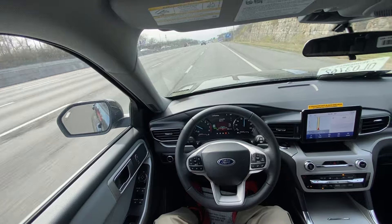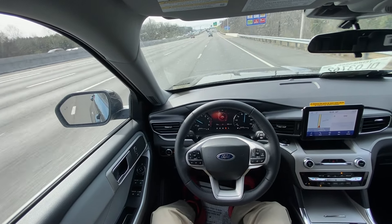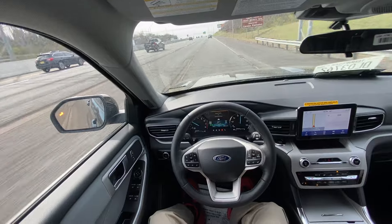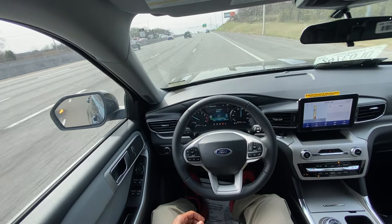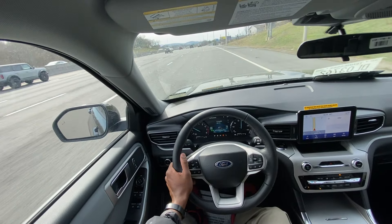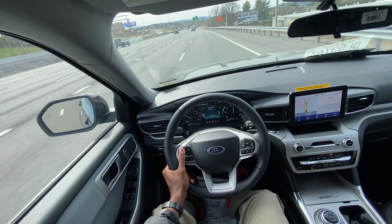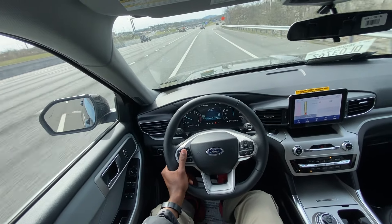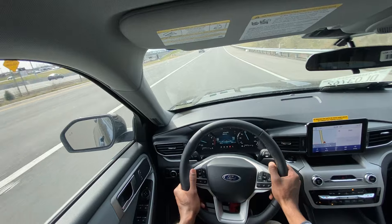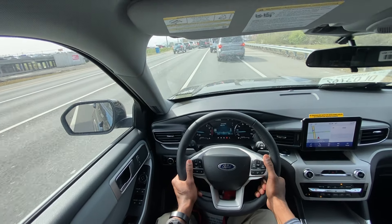We're going to test out the CoPilot 360 system — I have lane centering and adaptive cruise active, and I'm going to put it into Eco mode. Cabin acoustics in here are pretty good, even on this rougher stretch of the interstate. I think this is a pretty good competitor for the Toyota Highlander, Honda Pilot, and of course the Chevy Traverse. Ford is a little ahead of the game before everybody's redesigns come out — an impressive SUV for the money with good power. That will bring me to the end of our review of the 2024 Ford Explorer XLT.